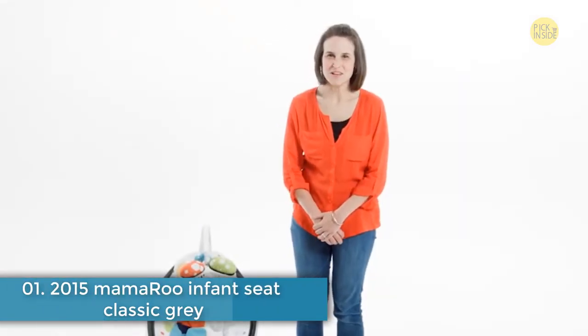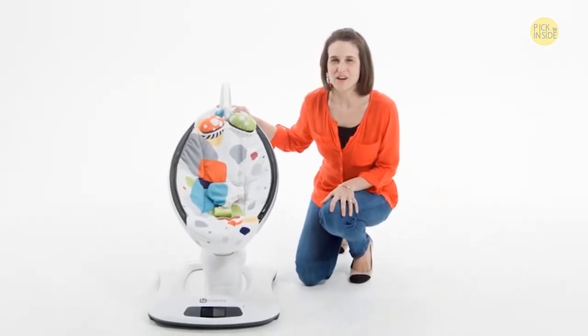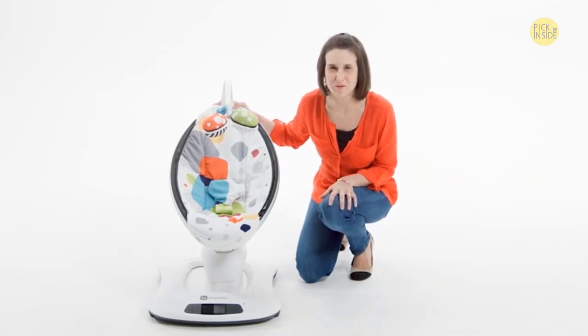Babies are happiest in their parents' arms, but sometimes we need to put them down so that we have our hands free to do something else. Four Moms believe that infant seats would be better if they mimicked the way parents bounced and swayed when comforting their babies.